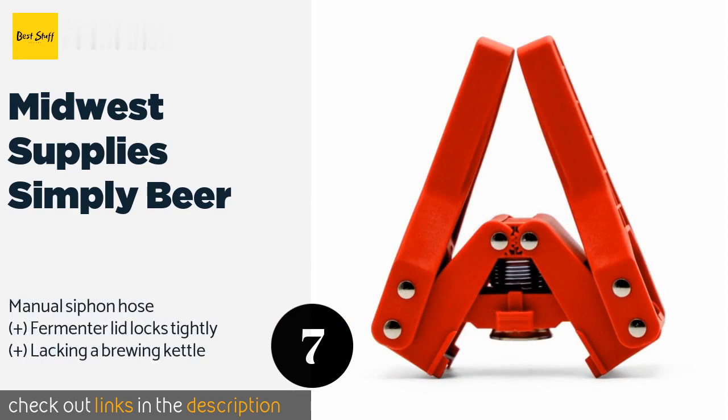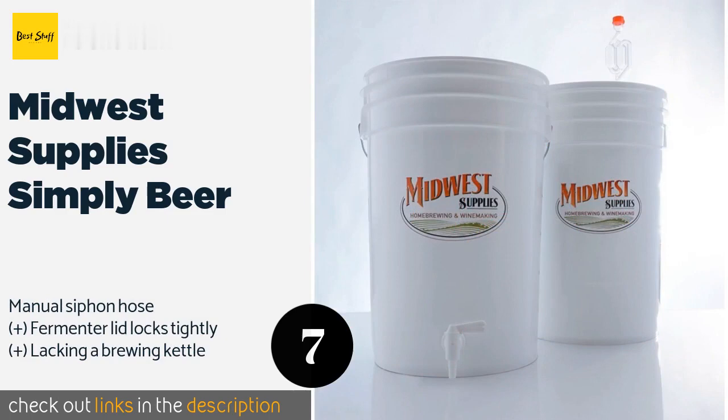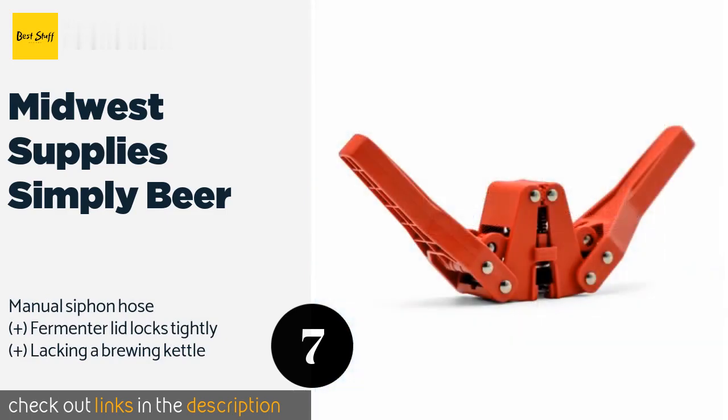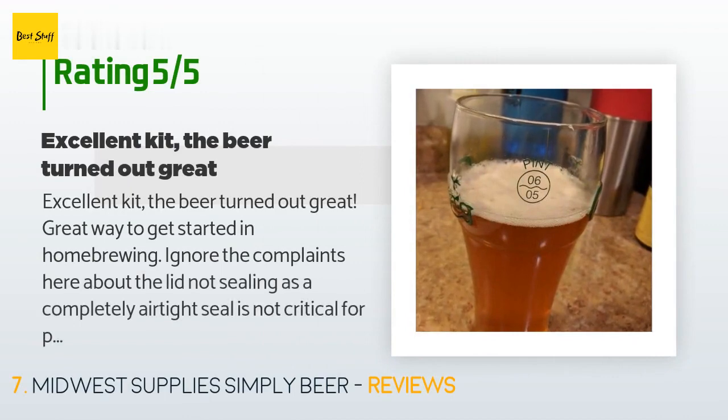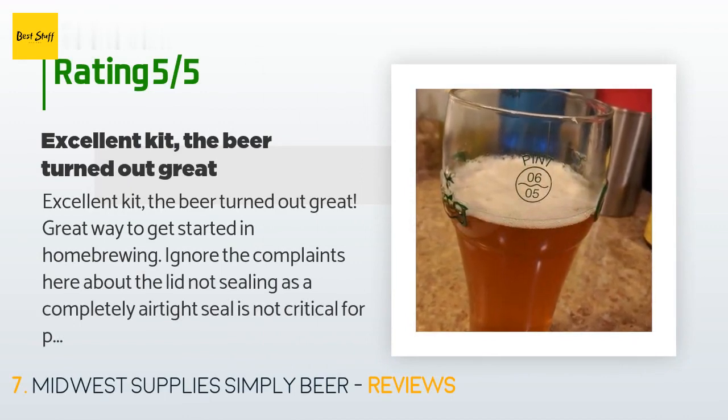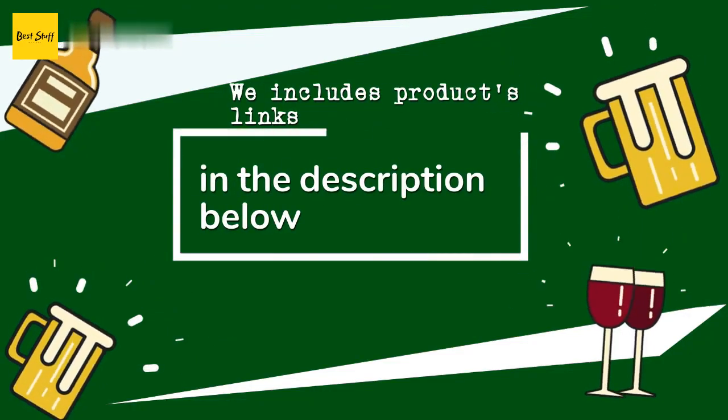This is number seven: Midwest Supplies Simply Beer. There's not much to the Midwest Supplies Simply Beer so it's pretty inexpensive, but also not ideal for novices. Nonetheless, it has most of the basic components you'll need to make a simple ale. The price is approximately $65. There are 84 reviews with an average rating of 4.2 stars. A customer said: 'Excellent kit, the beer turned out great — great way to get started in homebrewing. One thing not included is sanitizer, but to be safe you should order something like Star San for bottling. I let the beer ferment for three weeks and bottle condition for another three — tastes great.'